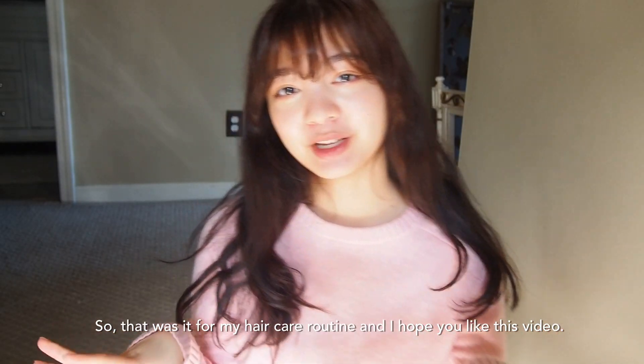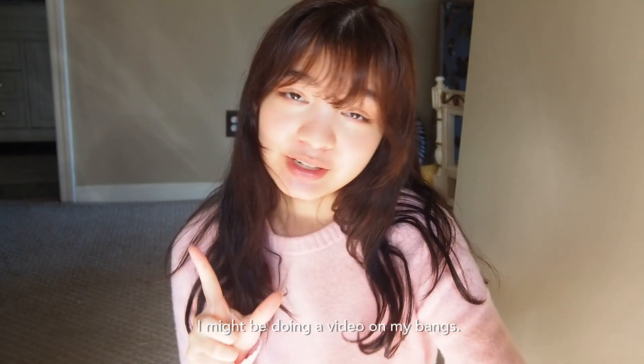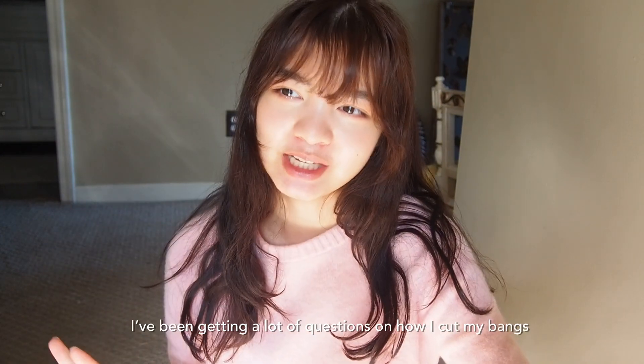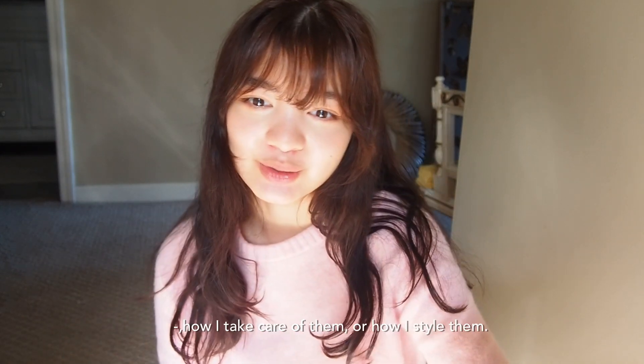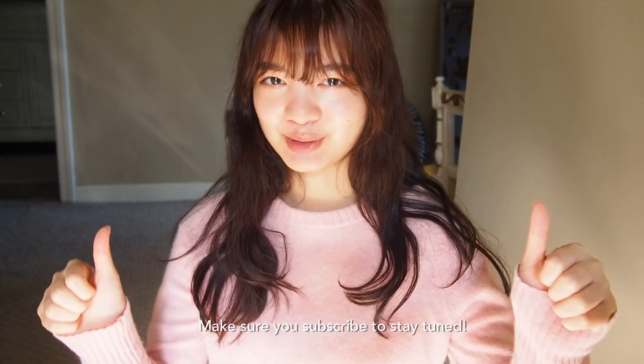So that was it for my hair routine. I hope you like this video. Make sure to like, subscribe, and comment below. I might be doing a video on my bangs — I've been getting a lot of questions on how I cut my bangs, how I take care of them, or how I style them, so I'll do another video on that. Make sure to subscribe!